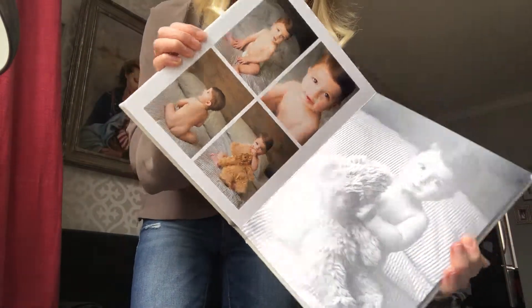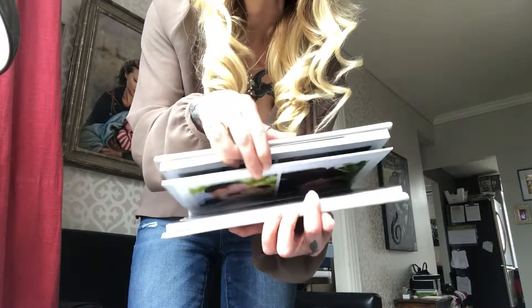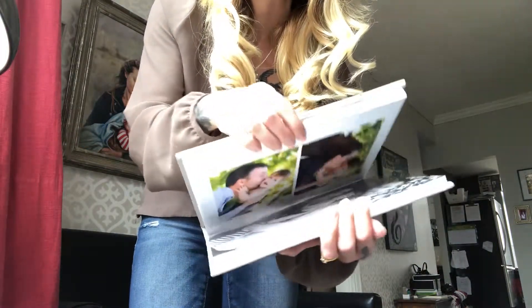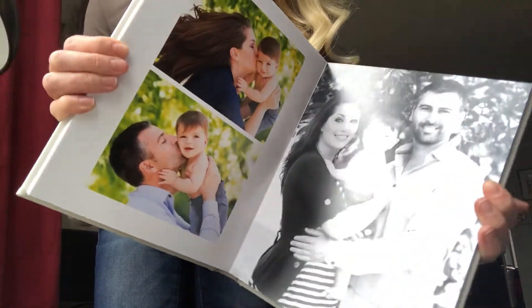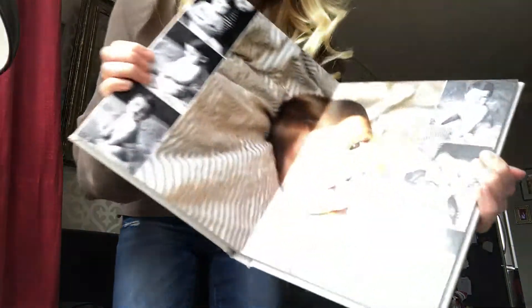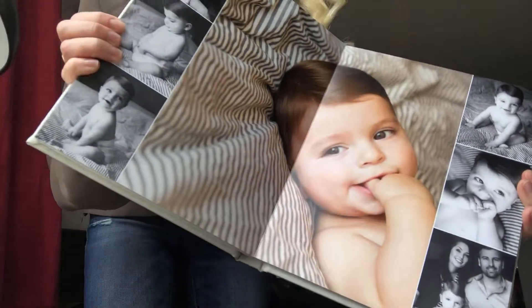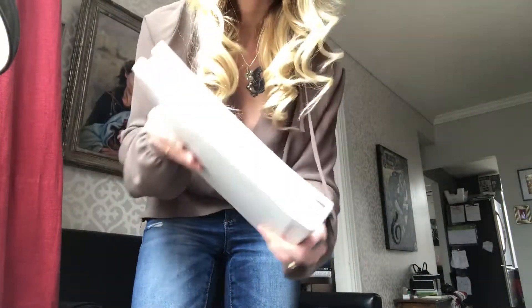Then I come back around the first year mark. Some people postpone it to two years for a final portrait session with the family, or we can do a one-year cake smash — whatever fancies the client. My sessions are really customized, just like all my products are customized.